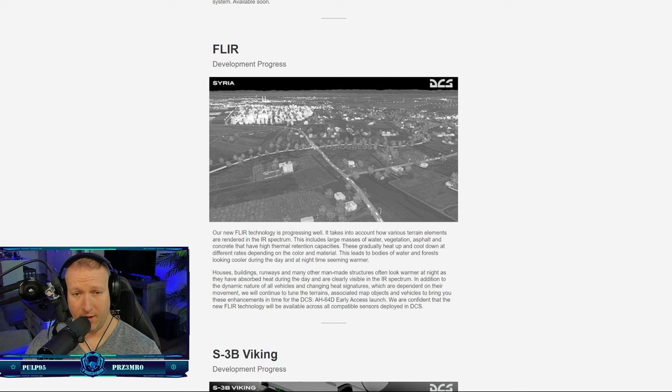Now onto the newest updates — it's about the FLIR, and the FLIR images and videos that have been teased lately are amazing. I was in the military but I was a firefighter, so I didn't get to work with FLIR directly, but I've seen it in civilian aircraft. From the latest weekend news development update, their new FLIR technology takes into account how various terrain elements are rendered in the IR spectrum — including large masses of water, vegetation, asphalt, and concrete, which have higher thermal retention capacities.